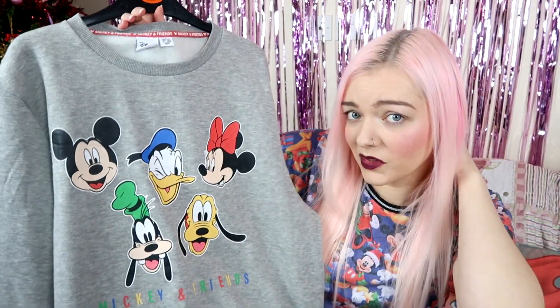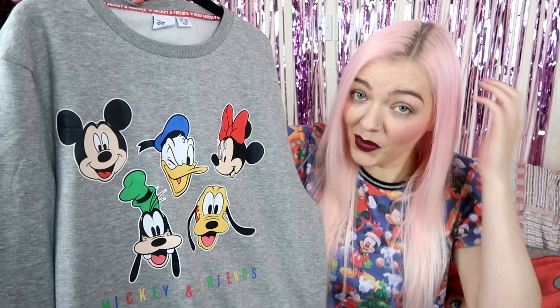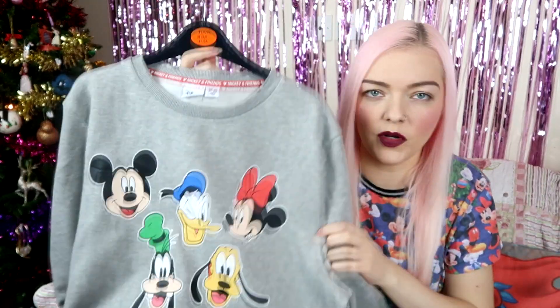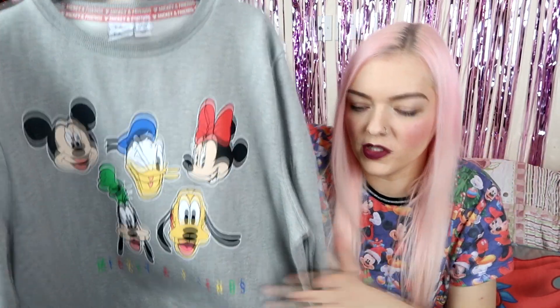I can't remember if I showed this in last month's Disney haul, so if I did I apologise. But this is also from Primark. It's quite plain compared to the other one but it has the fab five on there — Mickey and friends — and it's just got the five on again, very 90s, absolutely love it. I believe this one was £8 but it could have been £10. I've been buying all the Primark jumpers in larges, and they look great with leggings, but I kind of want to get back into wearing jeans.